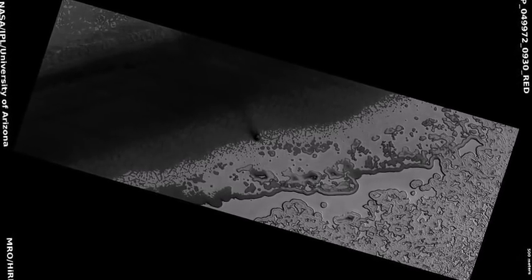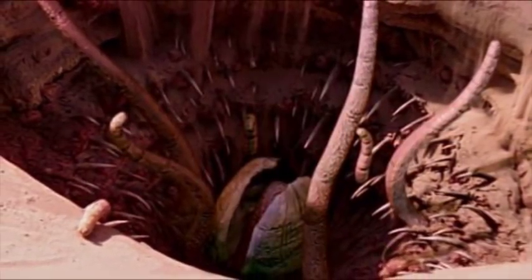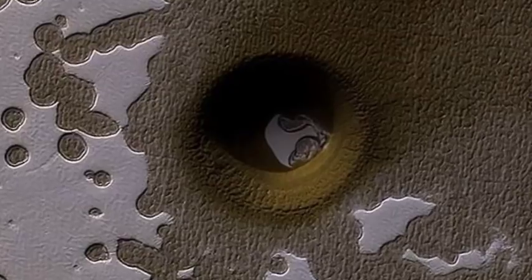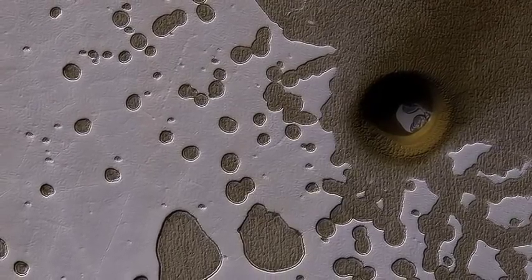A bizarre pit in Mars' southern hemisphere has left scientists baffled as to how it formed. The feature, which resembles the home of a fictional Star Wars beast that could swallow a person whole, may have been created from an impact with a rogue space rock or it could be the result of a collapse at the surface. A stunning new image captured by the HiRISE instrument on NASA's Mars Reconnaissance Orbiter has revealed a look at the strange circular formation and the surrounding Swiss cheese terrain on the Red Planet.